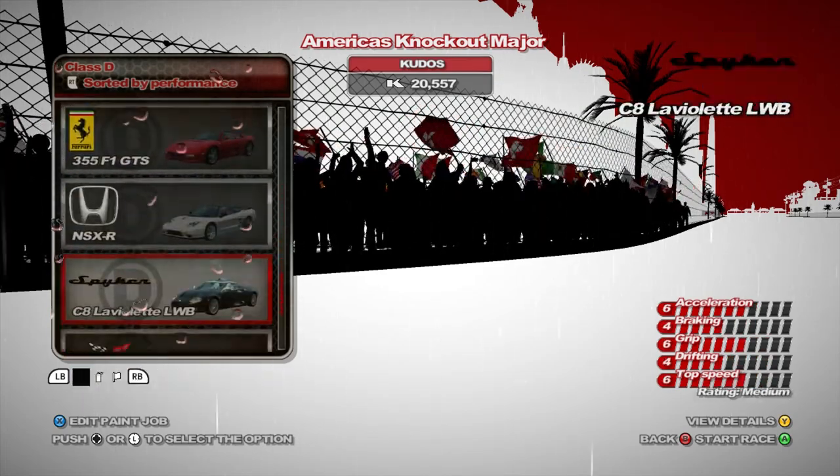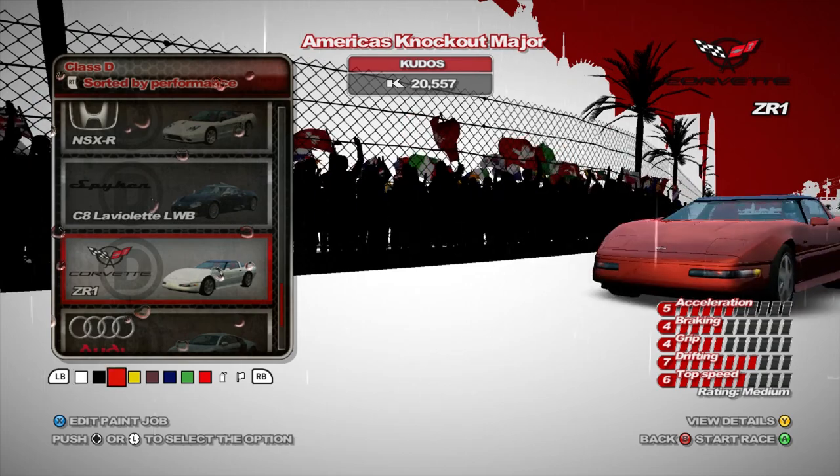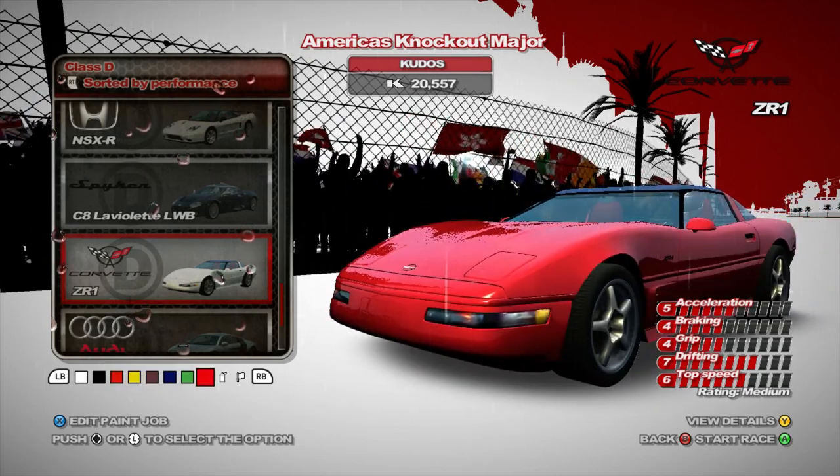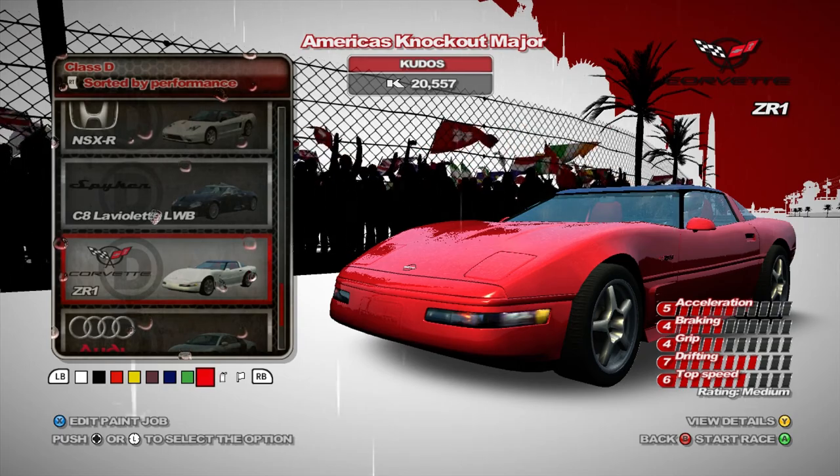And we are going to be using none other than the 1995 Chevrolet Corvette ZR1. Fun fact - I've driven one of these in real life. It was a '90, but still a ZR1. Very fast. It's actually surprising how fast they are.